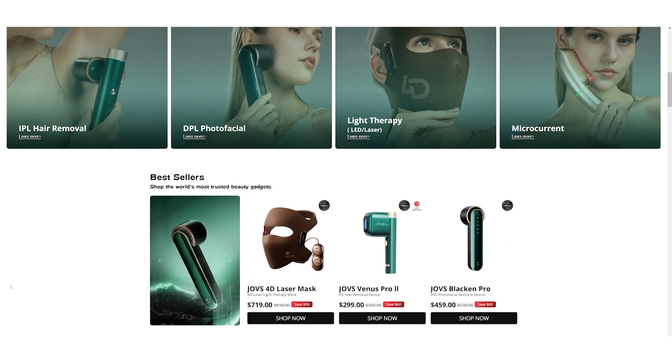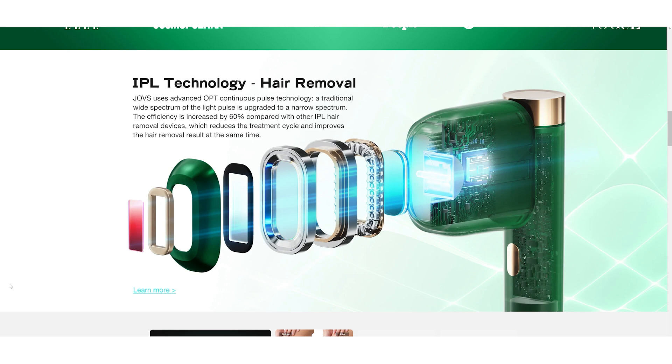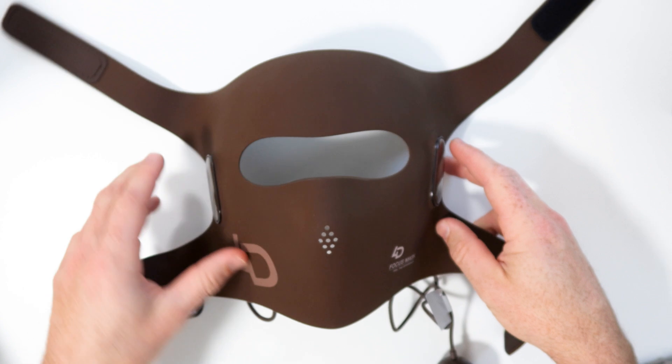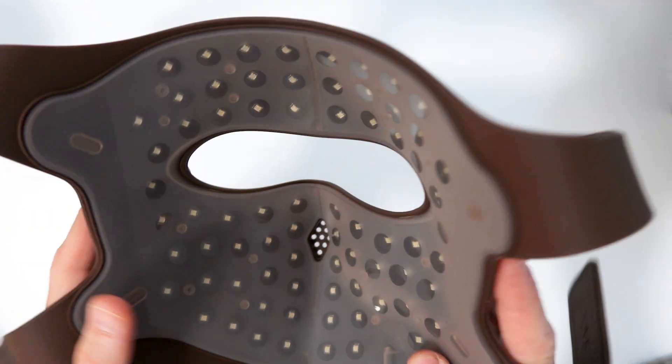The Joves Alva wireless light therapy device — it's a bit of a mouthful, isn't it? This particular device is sold by Joves, a company that sells numerous skincare and beauty products. I actually reviewed their 4D laser mask last year and was quite impressed with it, though the problem with that mask was it was very expensive and didn't have much coverage around the eyes. I remember thinking it would be interesting if they came out with a panel — and here we have a panel.